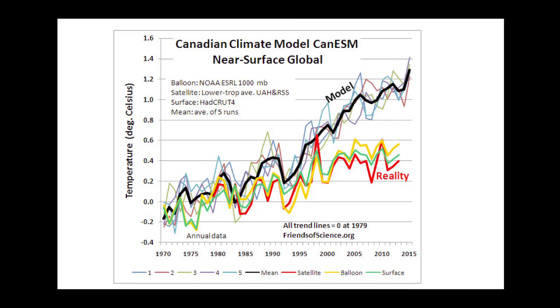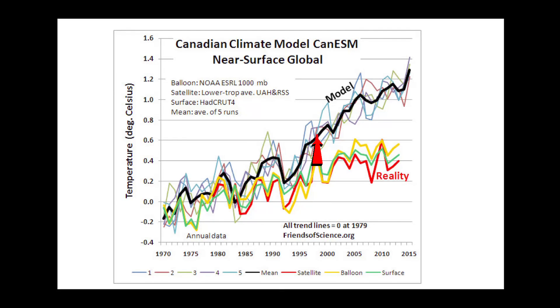The model badly fails to match the surface and atmospheric temperature observations, both globally and regionally. This first graph compares the near-surface global temperatures to the model runs, showing that the computer model simulation after 1983 produces too much warming compared to the observations. The discrepancy between the model and the observations increased dramatically after 1998, as there has been no global near-surface warming during the last 16 years.